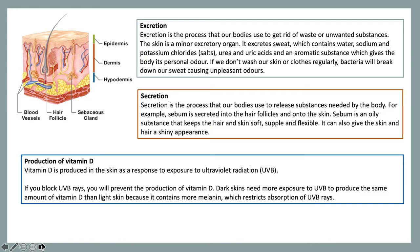The last function of the skin is production of vitamin D. Vitamin D is produced in the skin as a response to exposure to ultraviolet radiation, known as UVB. If you block UVB rays, you will prevent the production of vitamin D. Dark skins need more exposure to UVB to produce the same amount of vitamin D as a light skin, because dark skin contains more melanin, which restricts the absorption of UVB rays.